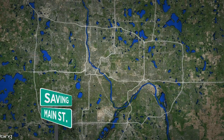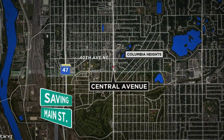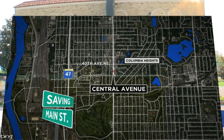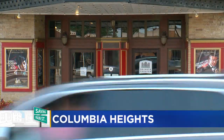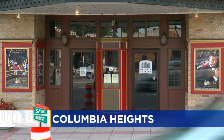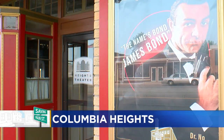We go just 15 miles north to Columbia Heights, right in the middle of everything. The old Heights Theater, right on Central Avenue Northeast — that's the Main Street in Columbia Heights. The Heights Theater building was built in 1926 by Glick's Brewery, Arthur Glick. The building started as a prohibition real estate venture, and it eventually became a movie theater.